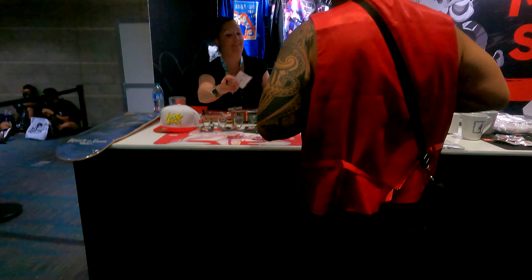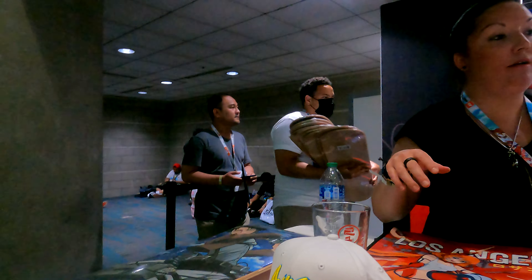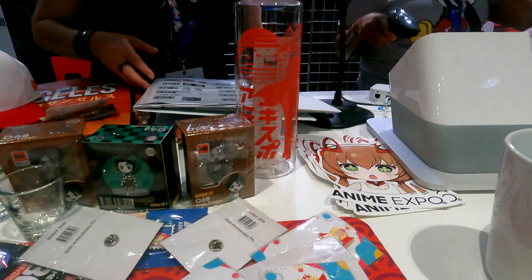I got a hat, but they had lots of different stuff here. Namely, a lot of stuff to do with their mascot, and they had some Attack on Titan and Demon Slayer tie-in products. They also had some shot glasses and a beer glass.